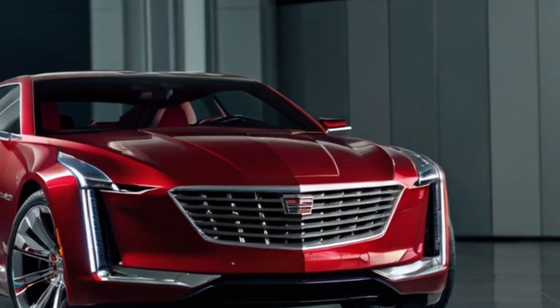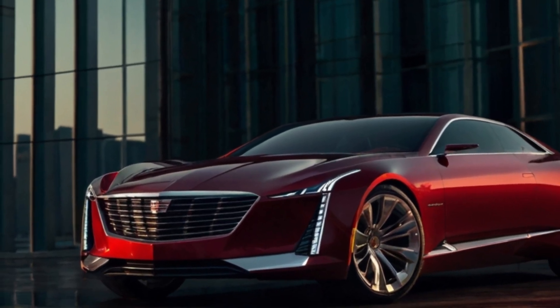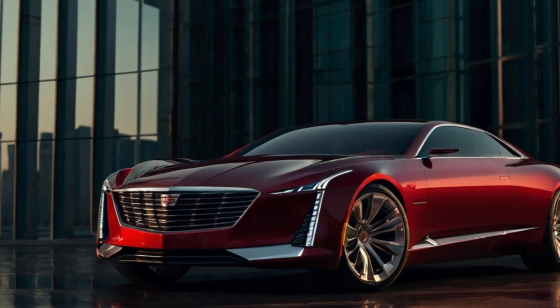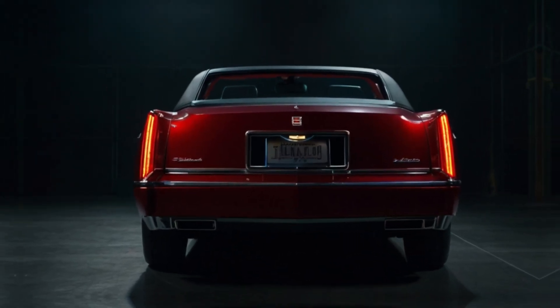The El Dorado's exterior is a head-turner. It retains the classic long, sweeping lines that defined its predecessors, but with a modern aerodynamic edge. The massive panoramic sunroof floods the cabin with natural light, further enhancing the feeling of spaciousness.